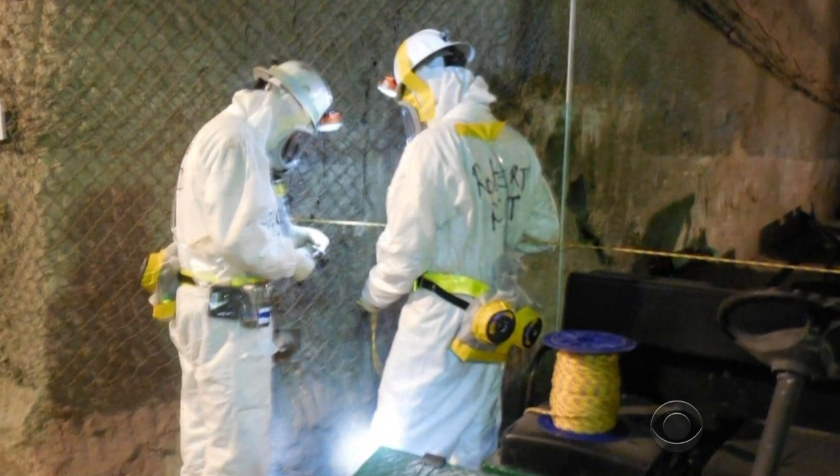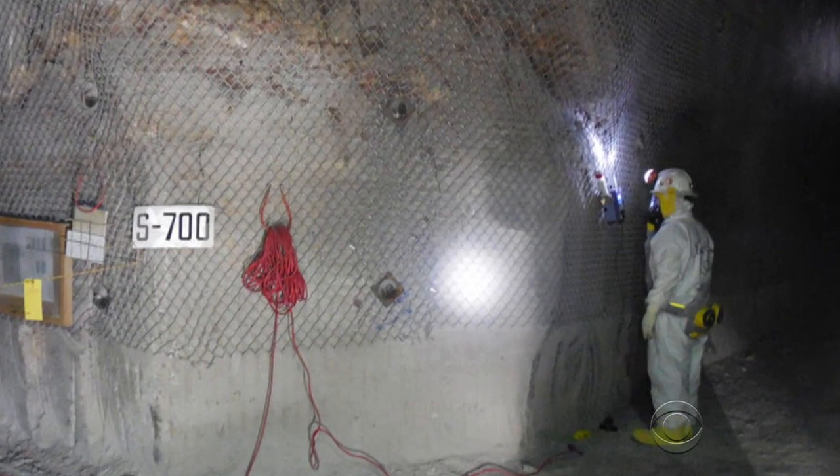Ten hours passed before workers were alerted. Twenty-one were exposed to radiation.